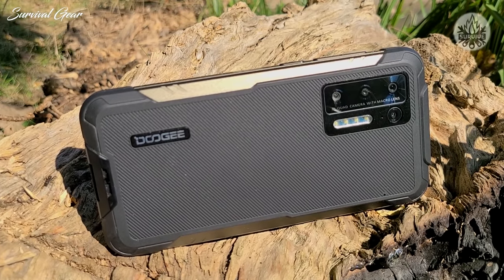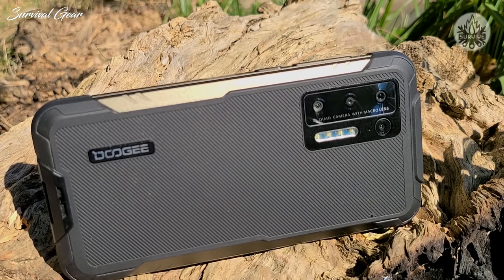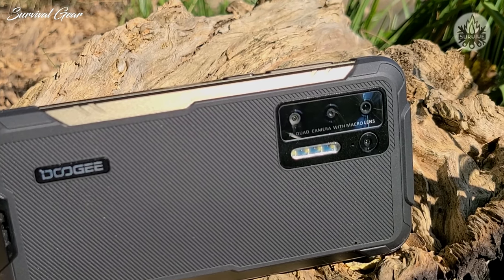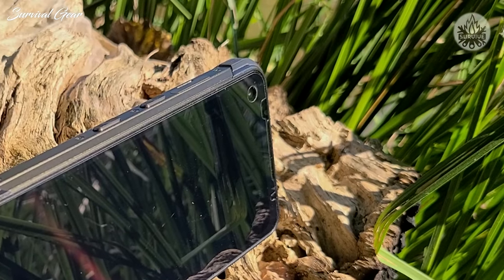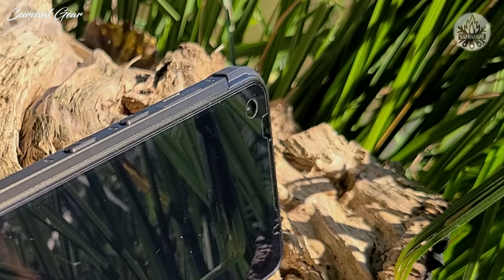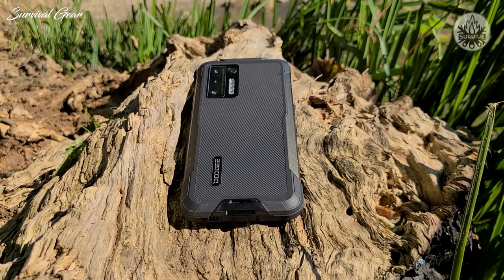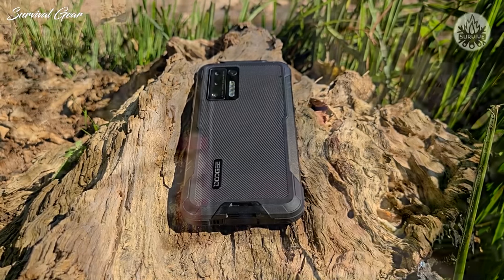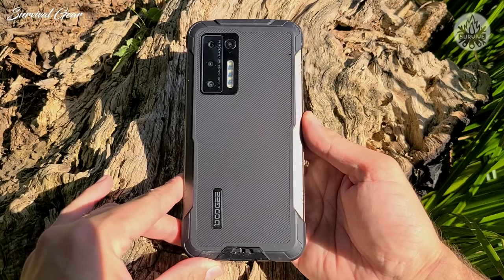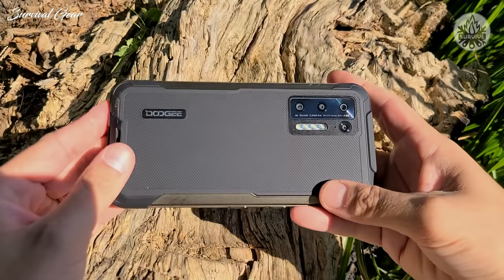Around back is the quad-camera setup, headlined by a 48-megapixel Samsung sensor, an 8-megapixel ultra-wide sensor, a 2-megapixel macro, and a 2-megapixel depth sensor. The front-facing camera is 16 megapixels and takes good quality images. Under the hood, the S97 Pro is powered by the MediaTek Helio G95 chipset paired with 8GB of RAM and 128GB of internal storage, extendable up to 256GB with a TF card in the second SIM slot.